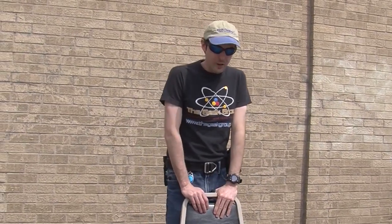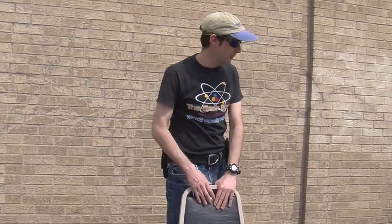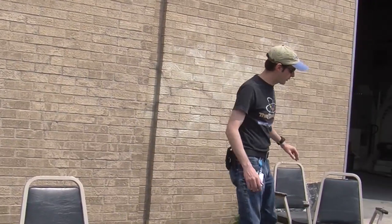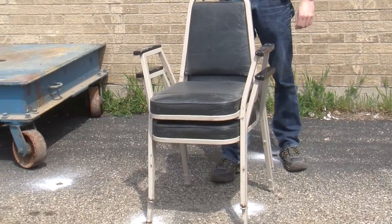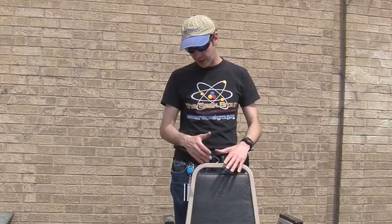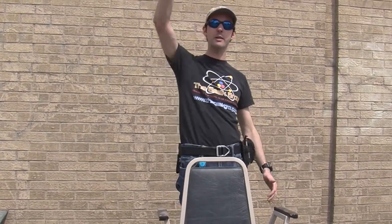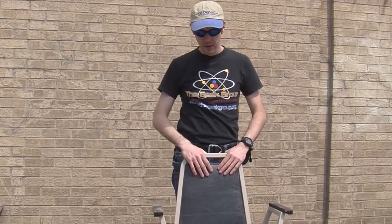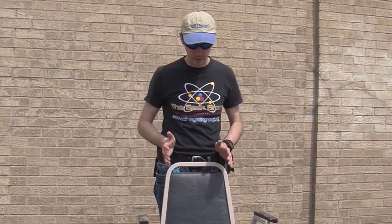We're going to recycle these chairs, so we figured we'd do something cool before we recycled them. The neat feature of these chairs is that to store them, you stack them and they nest and stack nice and straight. Well, we want to see how straight they stack — how high we can stack the chairs before something bad happens. We figure that something bad will probably destroy the chairs, but we don't care because we're going to recycle them anyway.